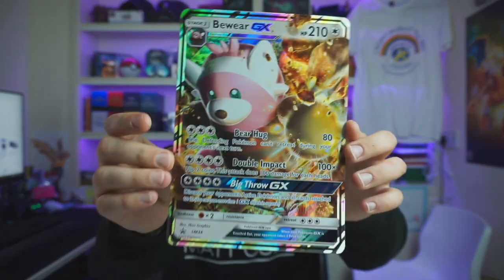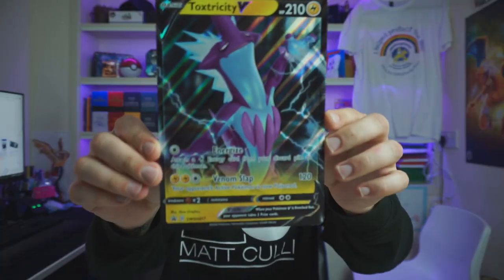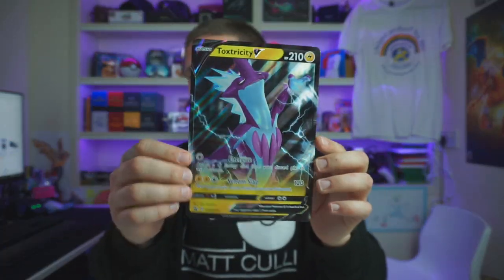Not only did he send us the elite trainer box, we've also been sent this tin which has got some stuff inside. We have the Bewear GX promo and then the Toxtricity promo card. All of that is being given away in this month's subscriber giveaway.